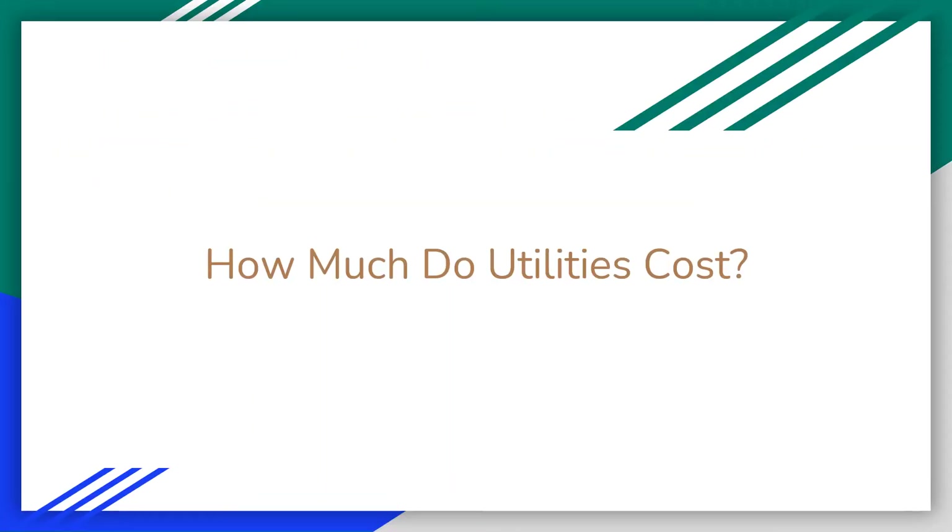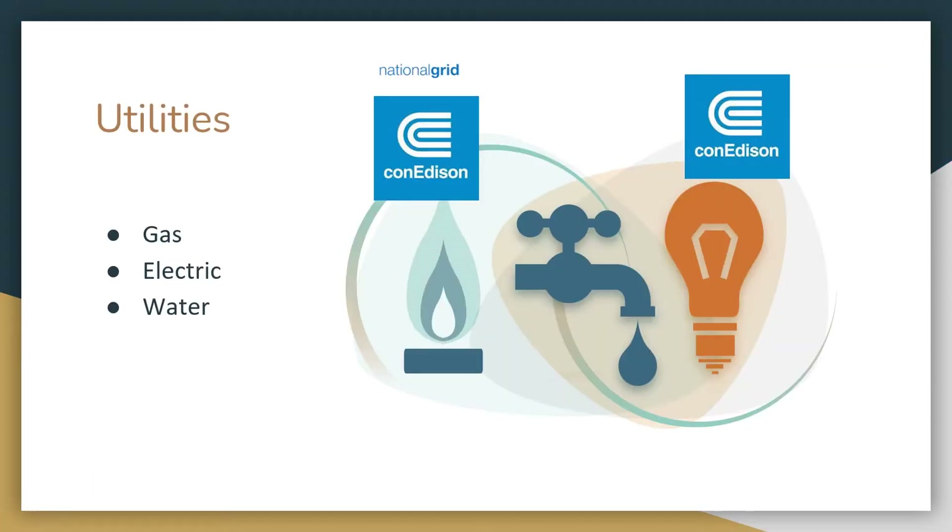So how much do utilities cost? Take a quick moment and jot down what you think the average gas, electric, and internet bill is. We're going to start off by first talking about the core utilities: gas, electric, and water.